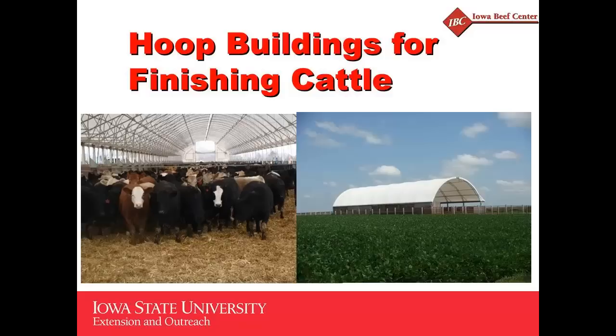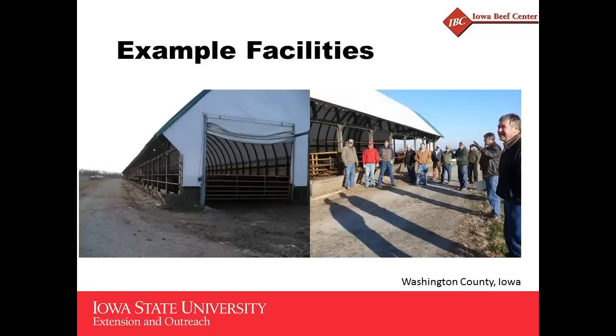We're going to dog and pony show this, and I'm the dog. We appreciate the opportunity to be here and visit with you today. We're going to share some research that we've done at Iowa State University, conducted at our Armstrong Research Farm in southwest Iowa. This is research involving a comparison of the hoop building to what Robbie affectionately calls the Iowa system. Not all hoop buildings are the same — there's some variation, and we want to share a few differences in some of the types we've seen.